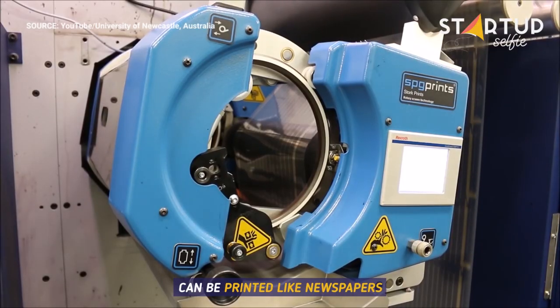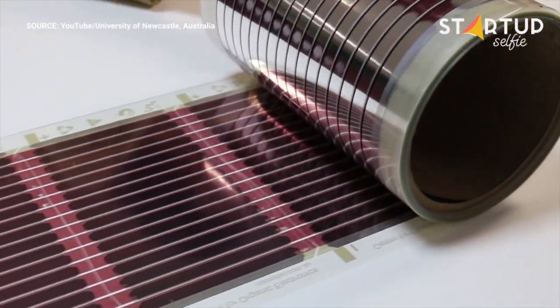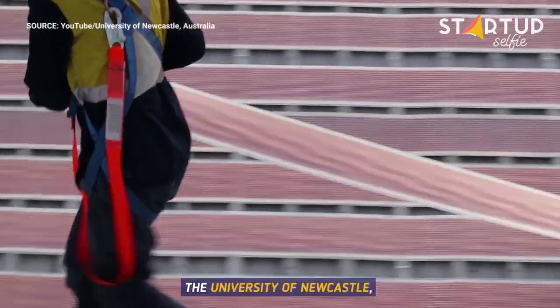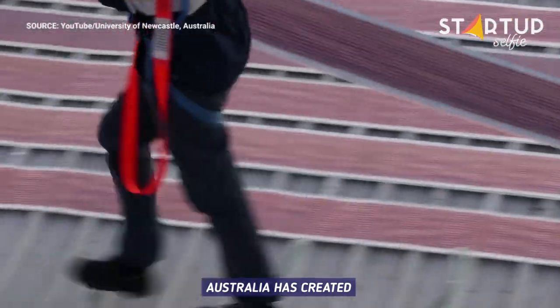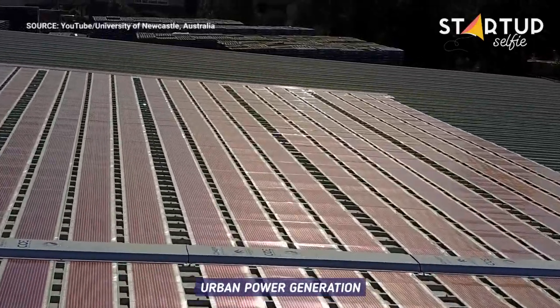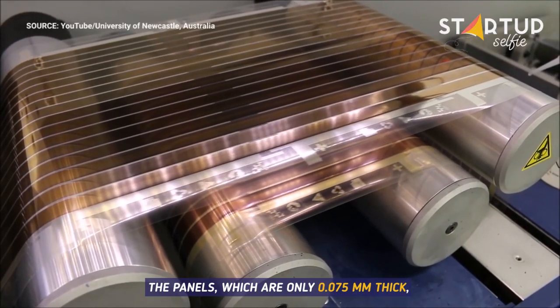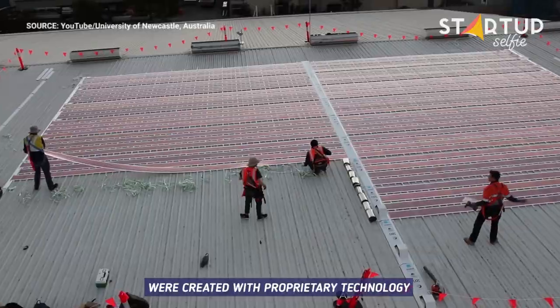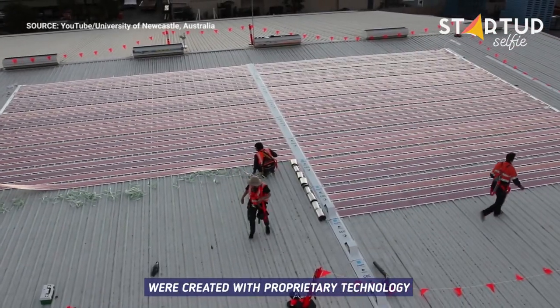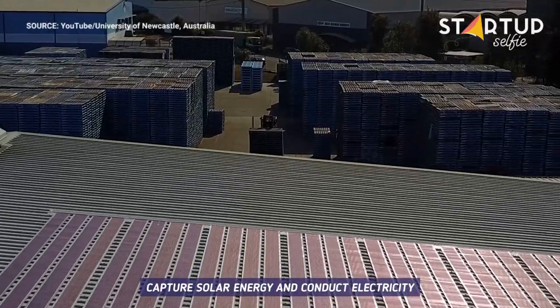These ultra-thin solar panels can be printed like newspapers. The University of Newcastle, Australia has created printable photovoltaic solar cells which could revolutionize urban power generation. The panels, which are only 0.075 millimeters thick, were created with proprietary technology making use of organic polymers which can capture solar energy and conduct electricity.